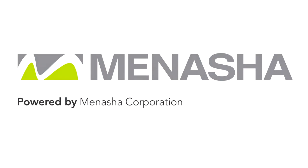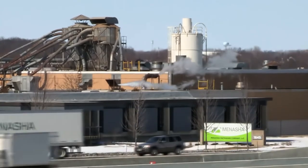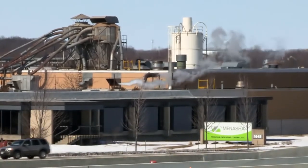The Menasha Corporation, an industry leader in product packaging, logistics and marketing, with annual sales in excess of $1 billion, sought out Veeder for a custom carousel storage solution.